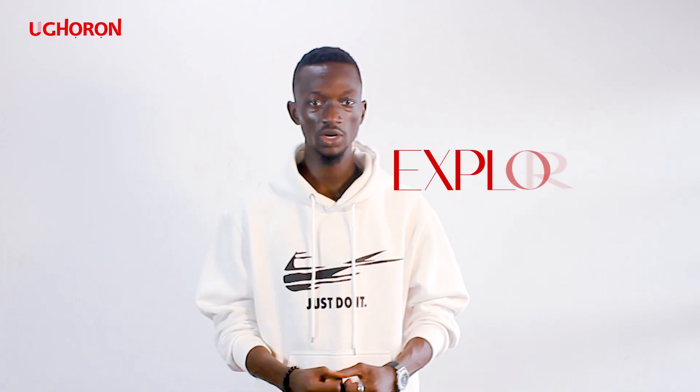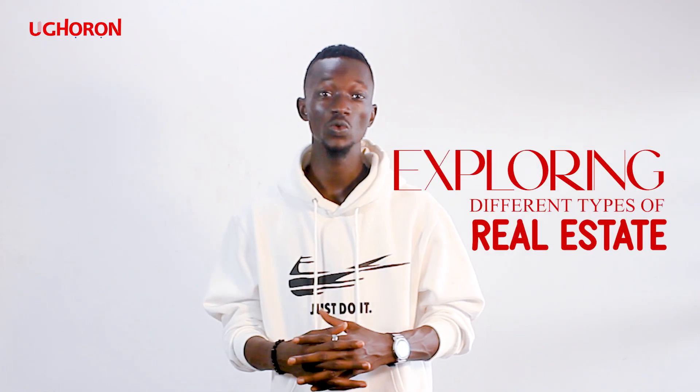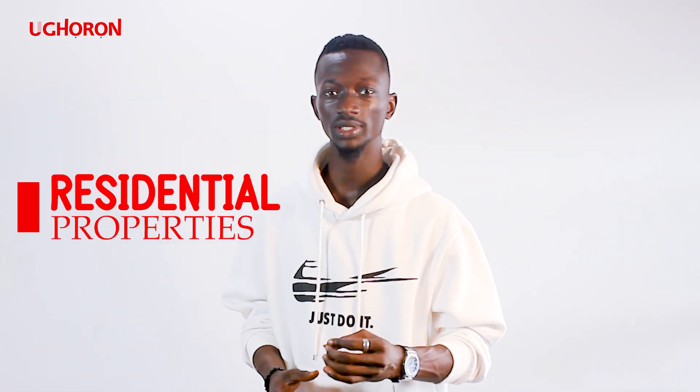Hello everybody, today we are going to be exploring different types of real estate properties. The first is residential properties. This is Brother Chinedu. Have you ever wondered where Brother Chinedu lives? The apartment Brother Chinedu lives in is also known as a residential property. This also includes your place, your bungalows, and your real estate.